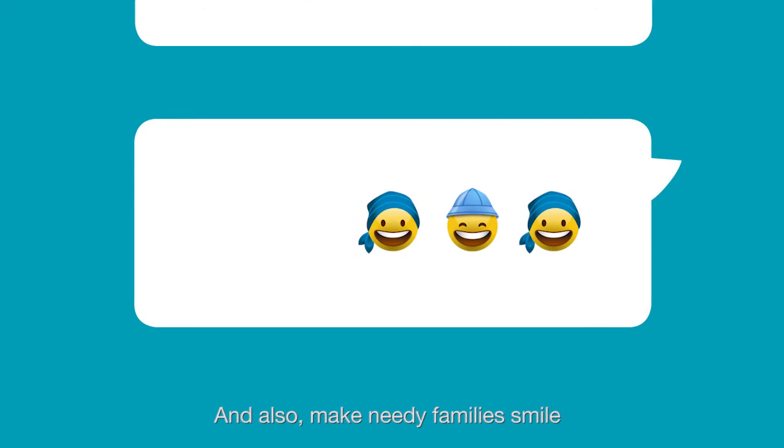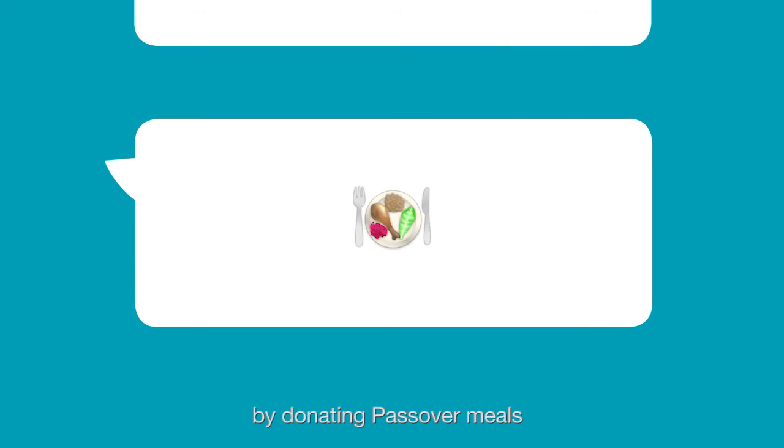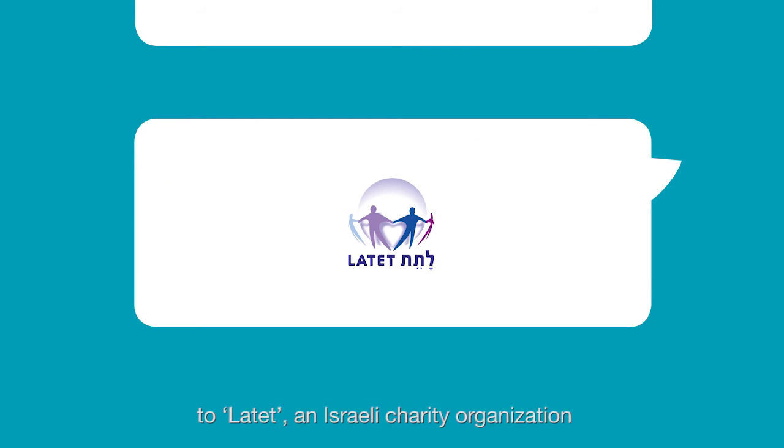And also, make needy families smile by donating Passover meals through the app to La Tet, an Israeli charity organization.